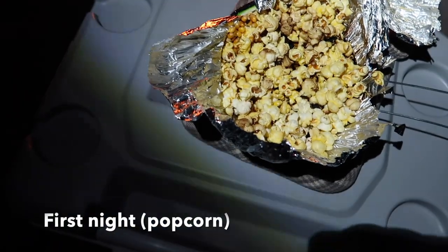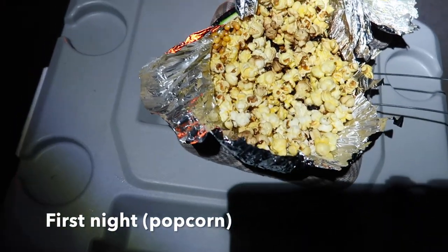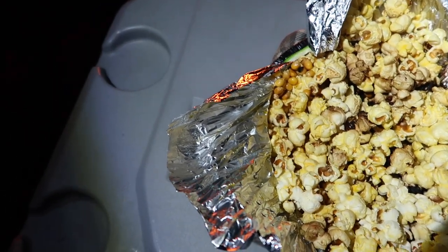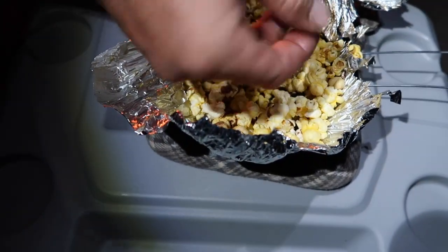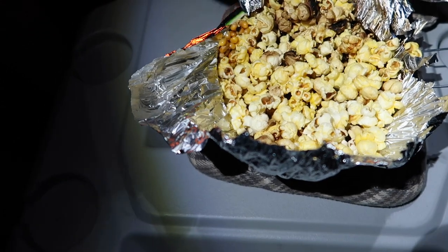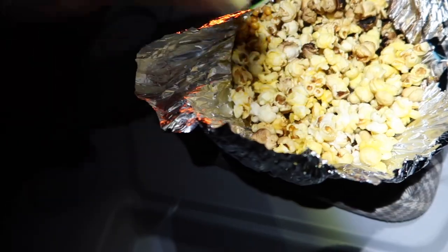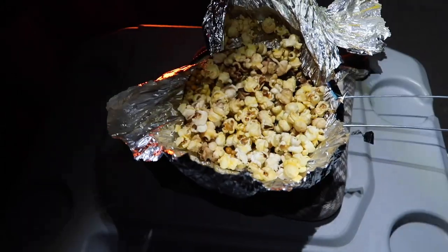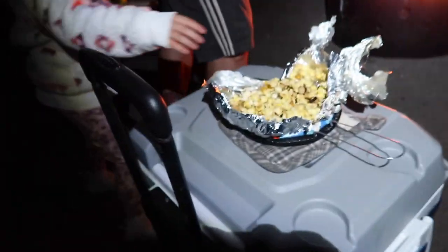We're having popcorn by the campfire. Some of them are a bit burnt — I think you have to stir it around a lot more. We were shaking it a lot, but this is the first time we tried it. It's still good though!